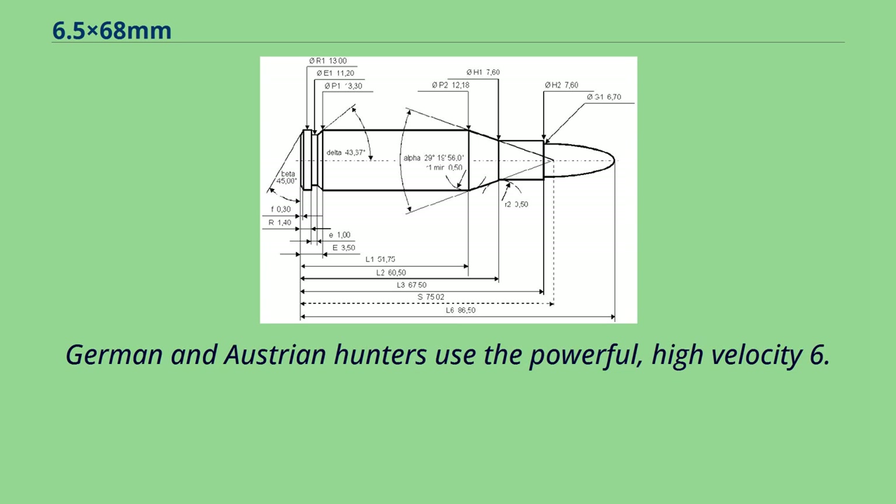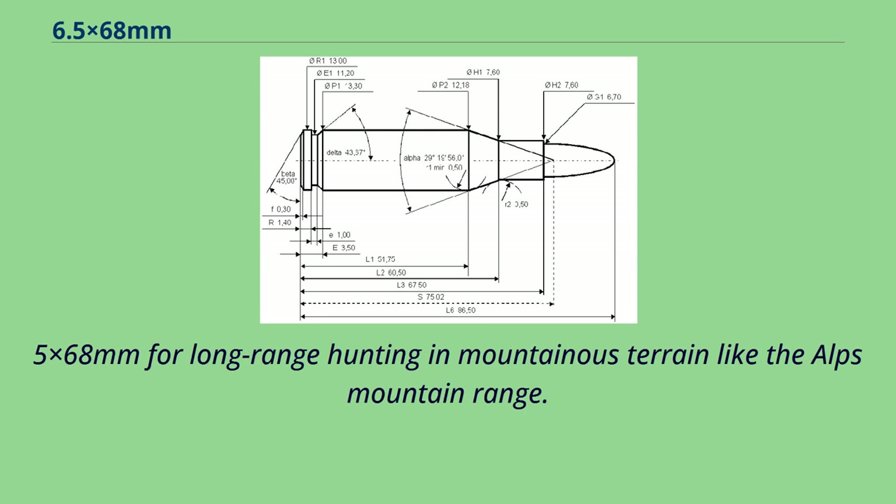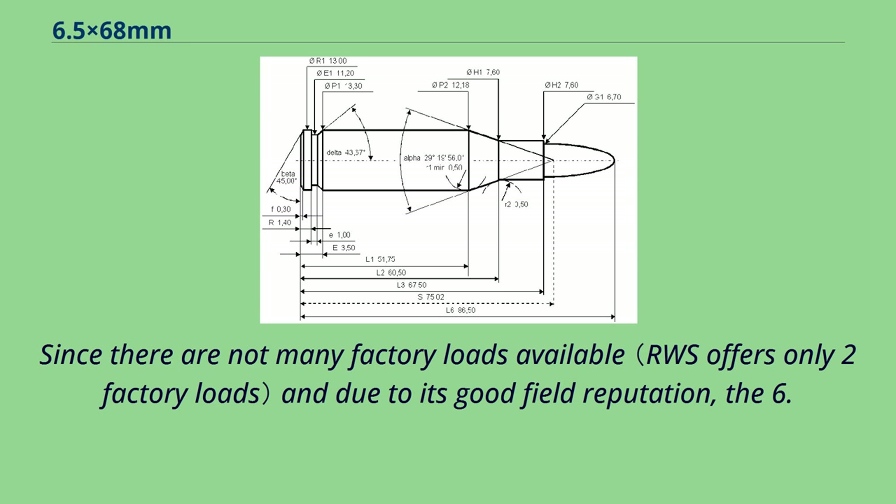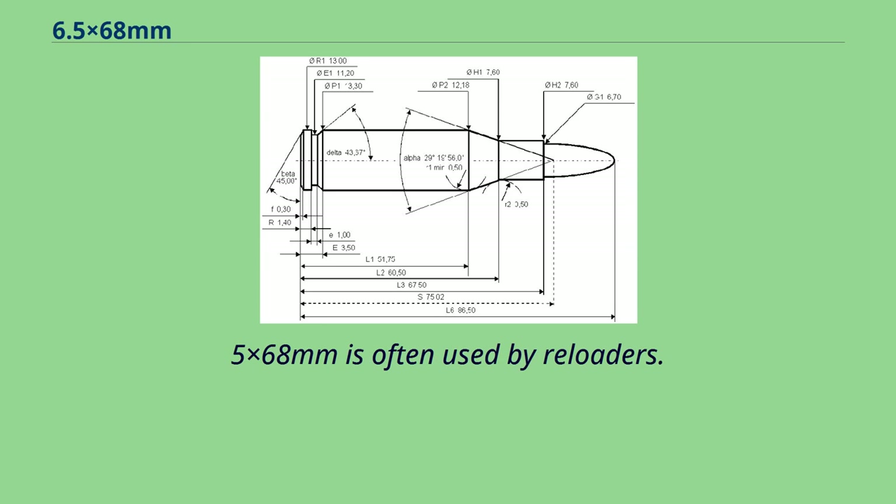German and Austrian hunters use the powerful, high-velocity 6.5x68mm for long-range hunting in mountainous terrain like the Alps Mountain Range. The 6.5x68mm, as a pure civil cartridge, can be used in countries which ban civil use of former or current military ammunition. Since there are not many factory loads available and due to its good field reputation, the 6.5x68mm is often used by reloaders.